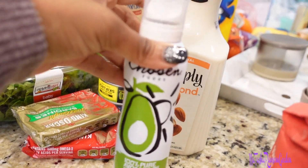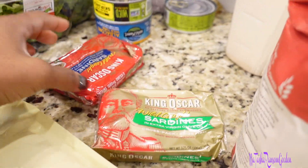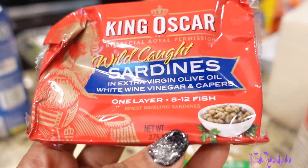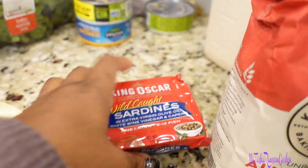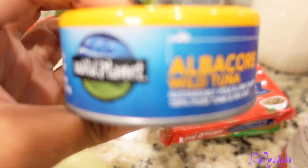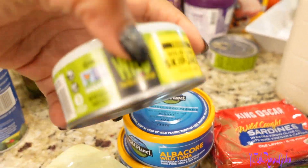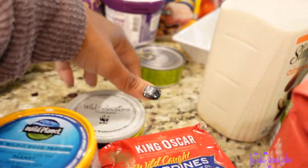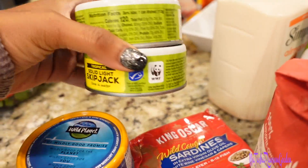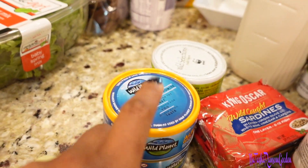I got some more of my avocado spray and some sardines. I got this one — I never tried this one before — it's in white wine vinegar and capers. And I got some tuna. I got two different brands: one by Wild Selections and one by Wild Planet. I really like both, but I want to narrow it down to see which one I like best. This one is more expensive though.